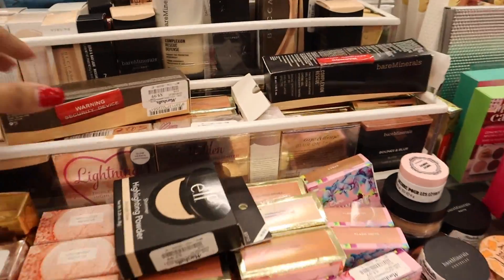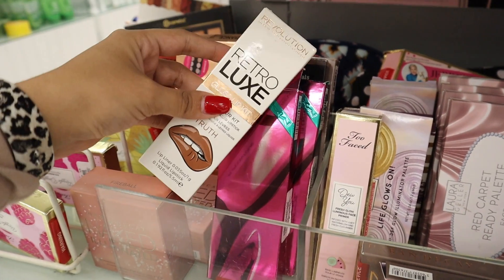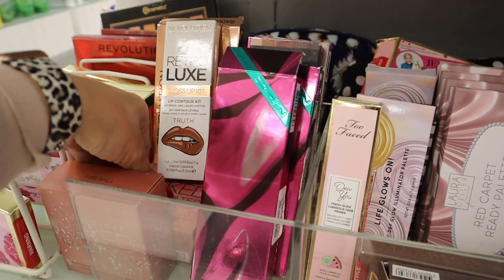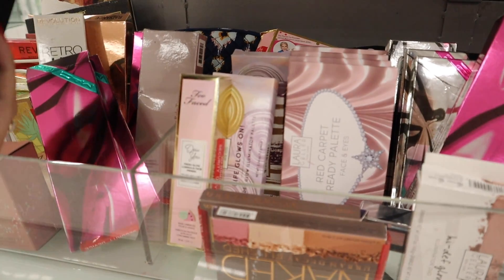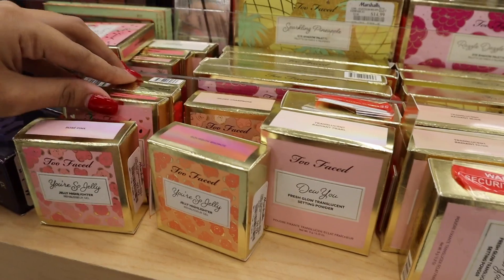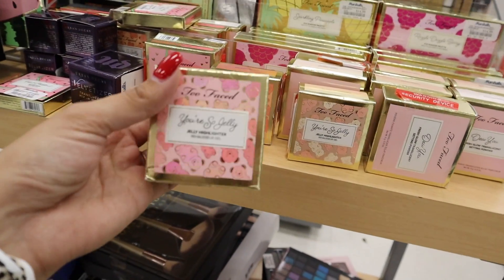I already bought all the Too Faced products and have plenty of Revolution, so I'm looking for new things. I feel like TJ Maxx had more to offer this time for makeup. There's a Revolution gloss lip kit for six dollars but the online reviews are pretty bad, so I'm passing. I saw a MAC palette and a bare minerals eyeshadow palette for only thirteen dollars — but someone put their fingers on it, which is so disappointing. The makeup and skincare section at Marshall's is really underwhelming today.